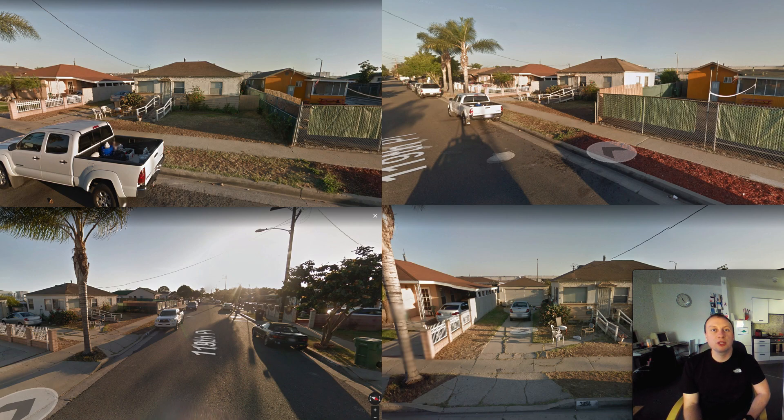Anything they do is going to be an improvement on what's already there because everything looks pretty awful. It is a full-on residential street — there are no businesses there, it is just purely single level dwellings. It's going to be interesting, this is where they're going to be building loop elevators in these kinds of areas, mainly in the suburbs.